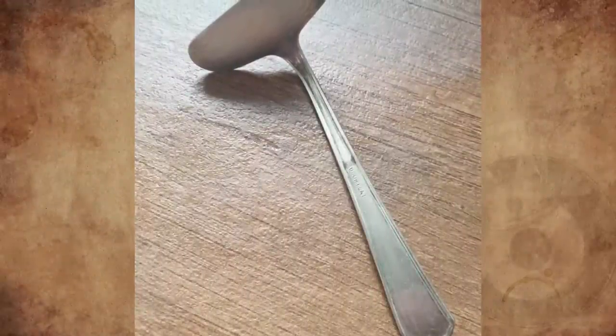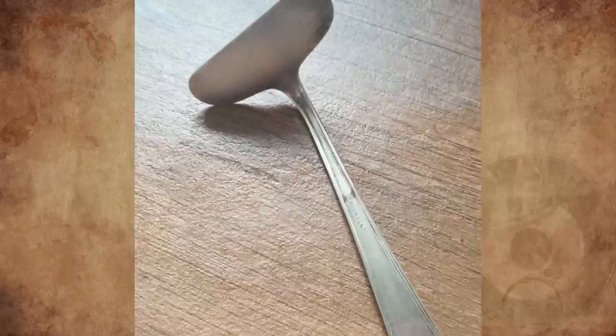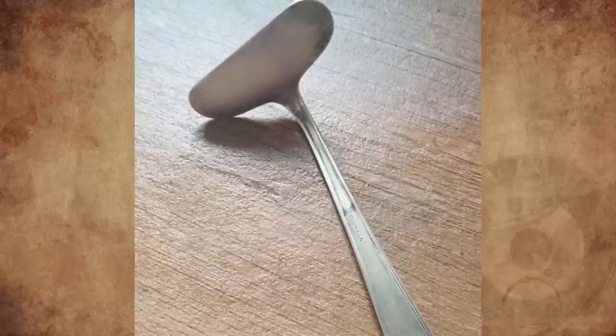What is this item of cutlery made by Tudor Plate? Made of silver, nine centimeters long and four centimeters at the widest point. Would love to know its original purpose.